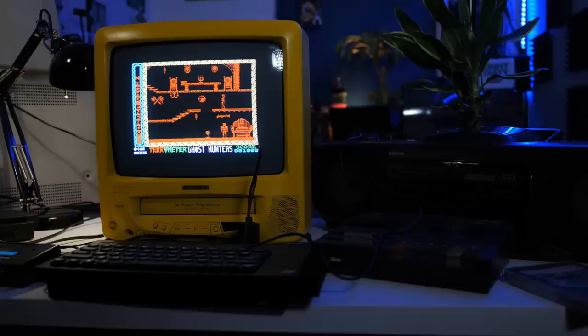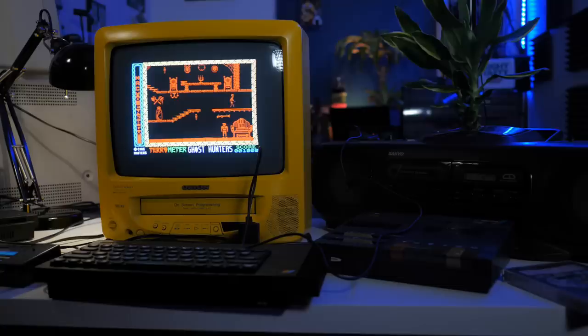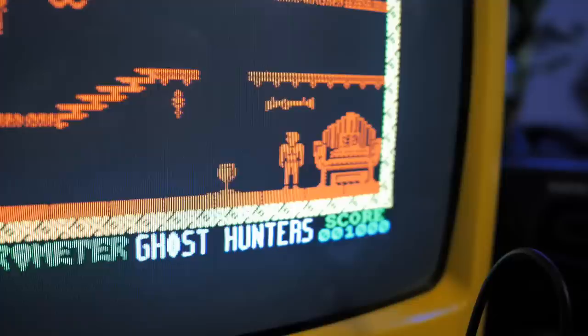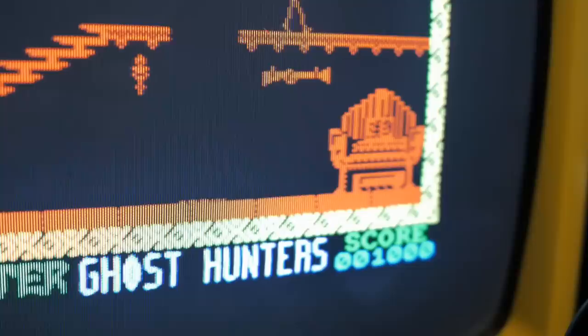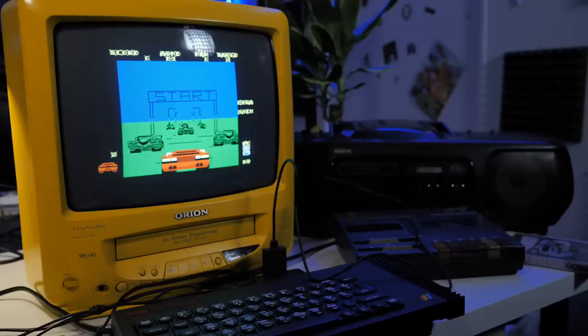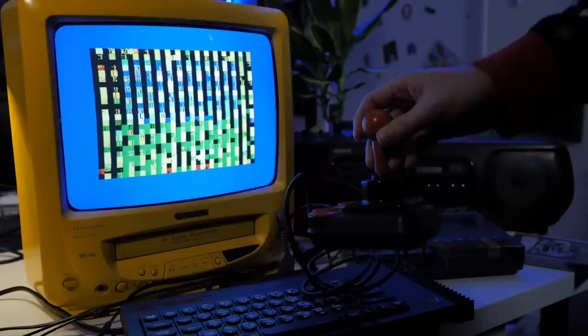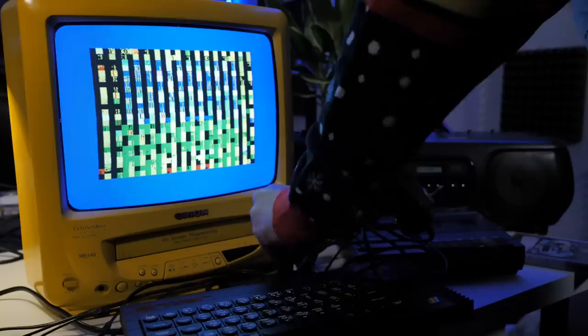Another more comical issue is that if you leave the CD playing after a game loads, it will likely end up controlling your character. After all, it's sending signals to the up and fire buttons of your Kempston interface. You can see that effect here in Ghost Hunters, as the little dude does his own little dance to the sounds coming from the cable. If you need to use a joystick, you may have to unplug the cable completely, which is fine on a Plus 2, but originals can be a little temperamental if you start knocking the interface about while powered on.